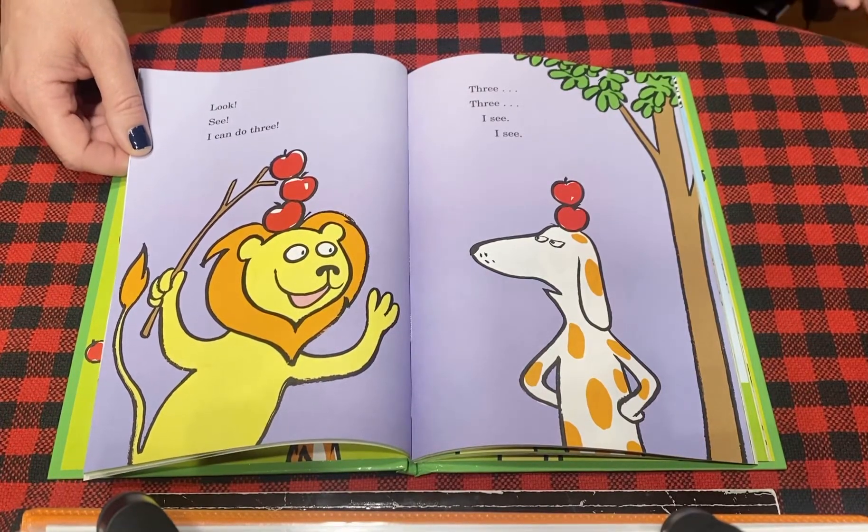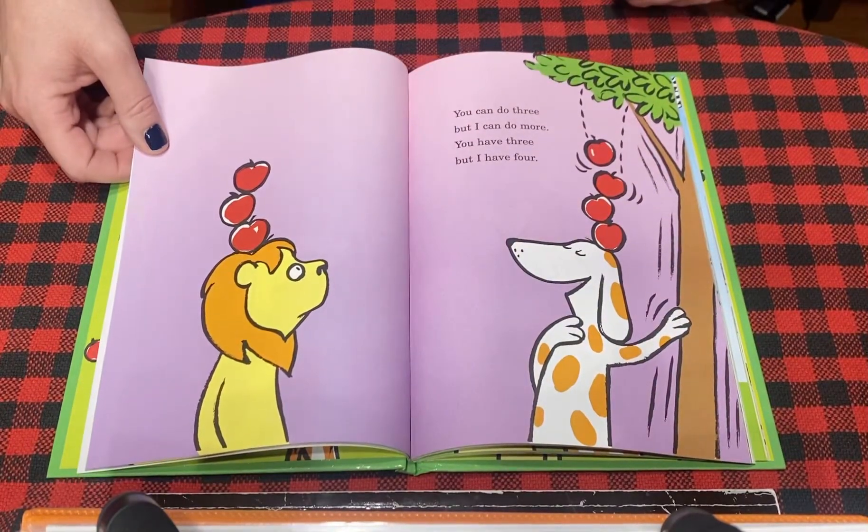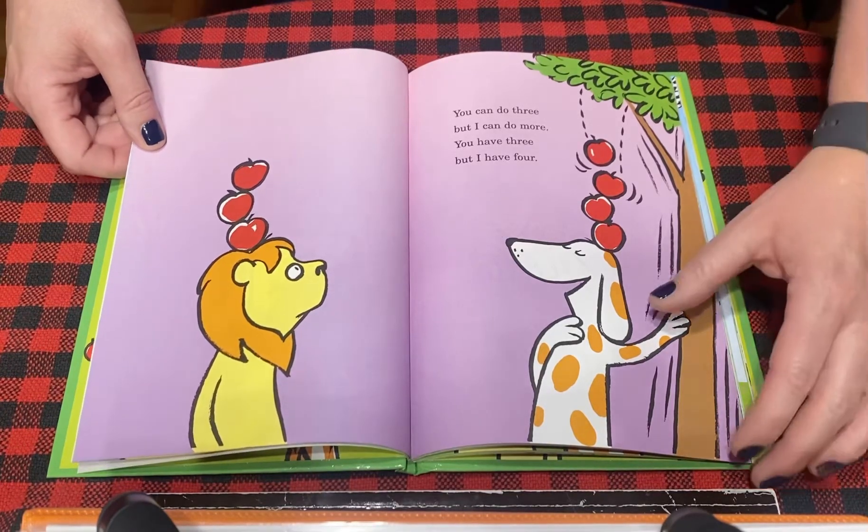Three, three, I see, I see. You can do that, or you can do three, but I can do more. You have three, but I have four.